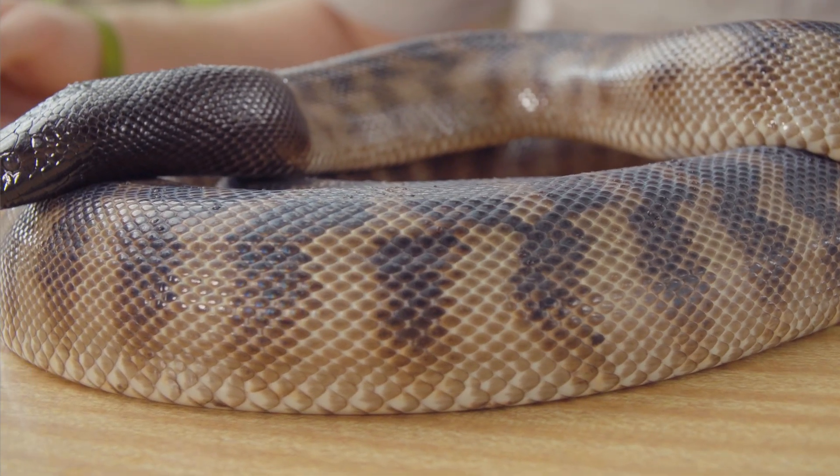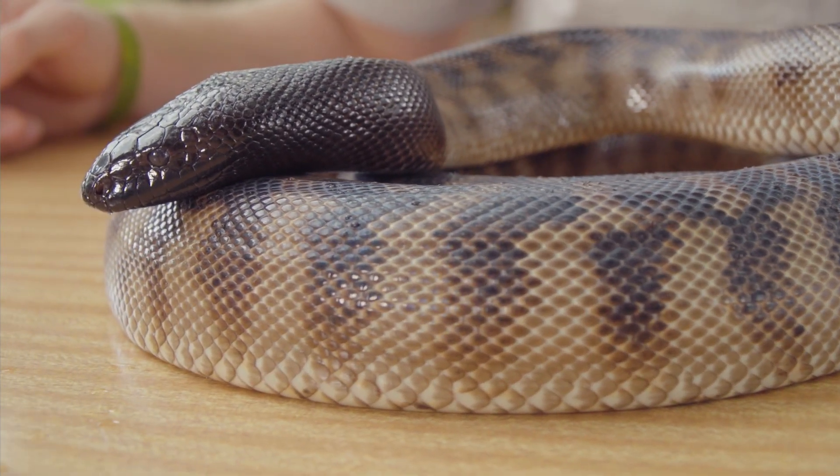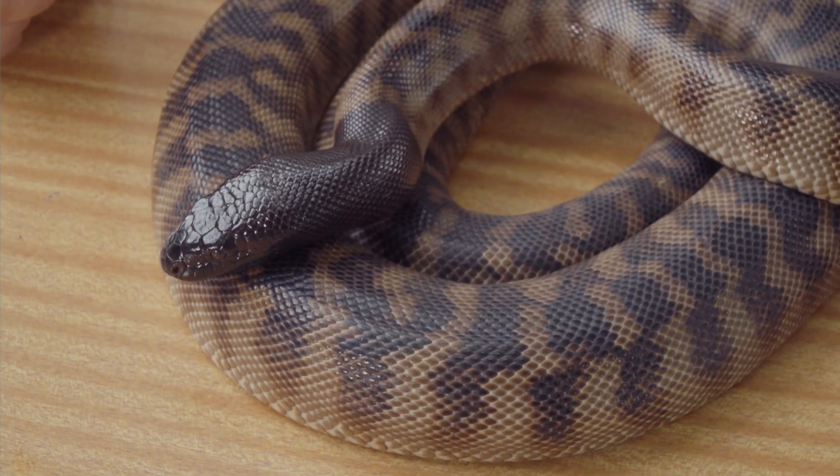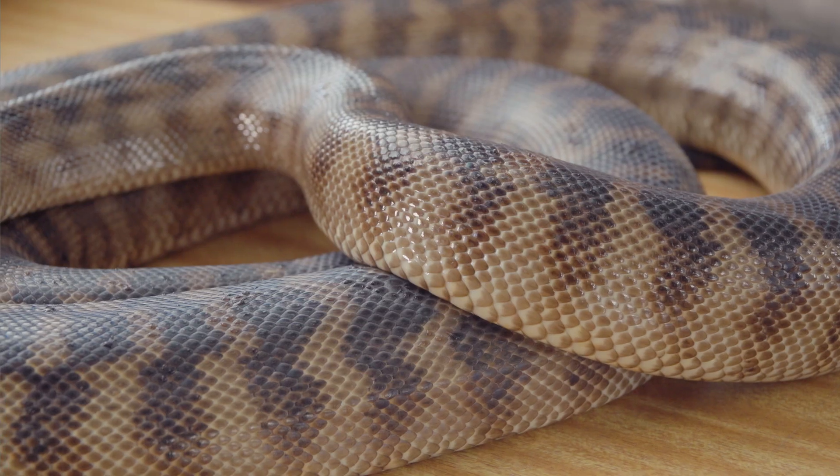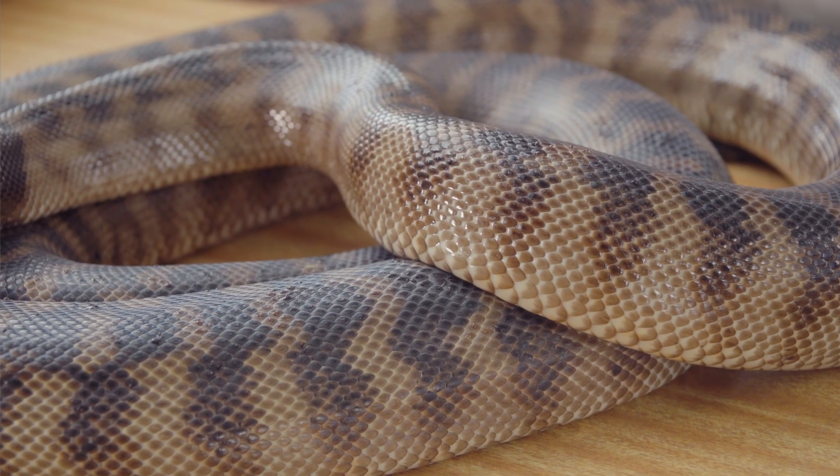Here we have Darth. Now Darth is a black-headed python. These guys have an extremely slow metabolism, but reptiles are one of the toughest animals in the animal kingdom. Certain reptiles can go up to a year, maybe more, without eating any food at all. Endotherms like us and other mammals, on the other hand, need to eat — occasionally up to three times a day — to stay healthy.